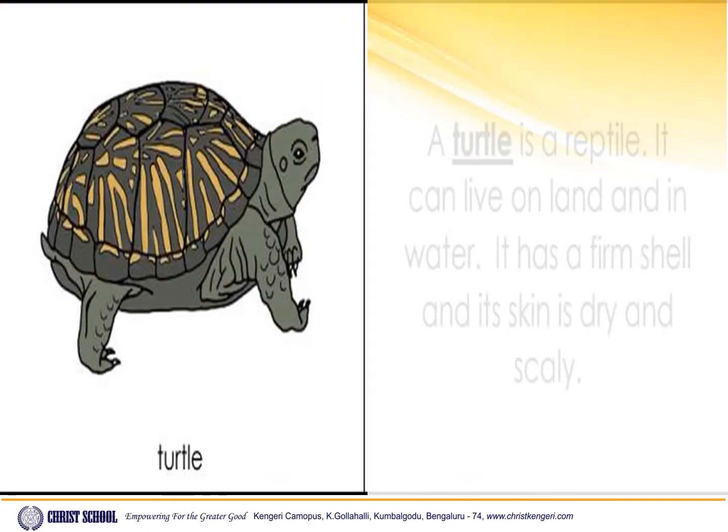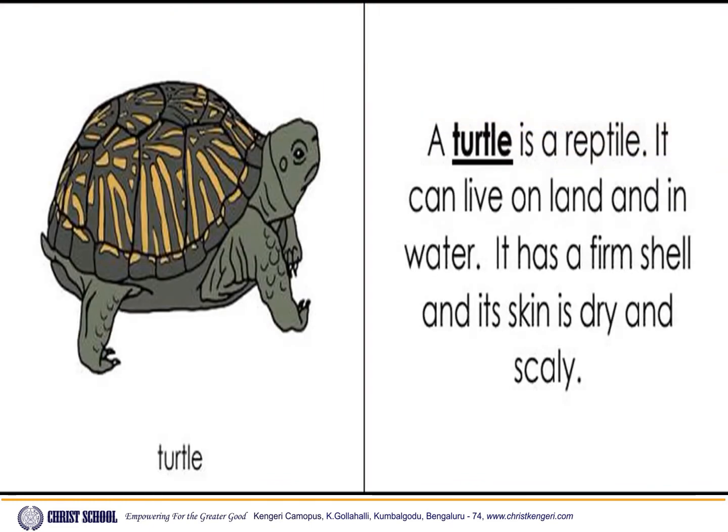Turtle. A turtle is a reptile. It can live on land and in water. It has a firm shell and its skin is dry and scaly.